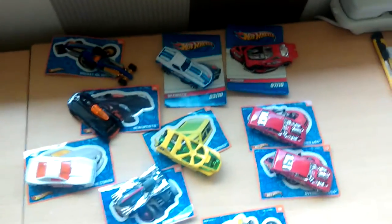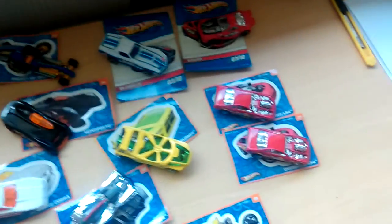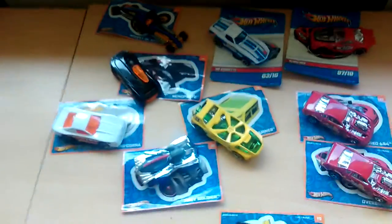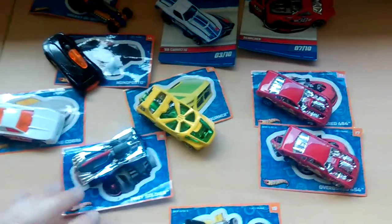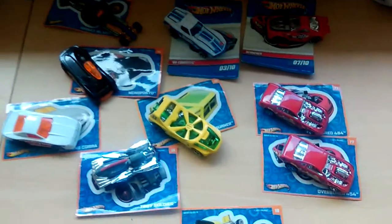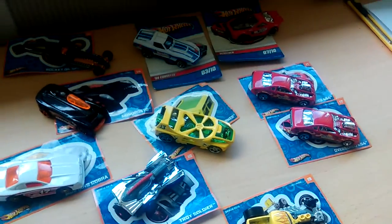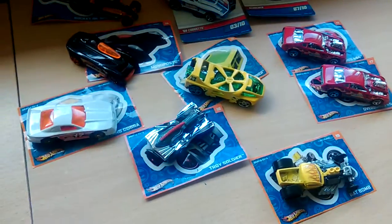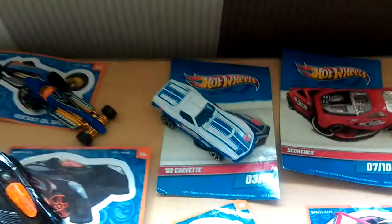So there you go, that's ten opened. I think I purchased twelve total — I've traded one off already to a good friend, and I want to keep the Civic. So yeah, there we go, there's the mystery bags or blind models. Quite cool with the stickers, some nice ones, some fancy ones.